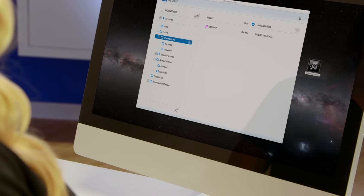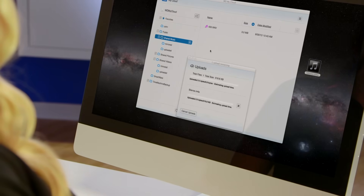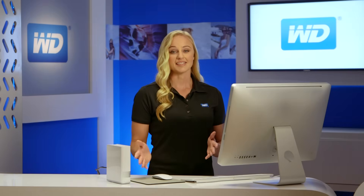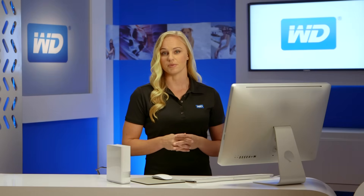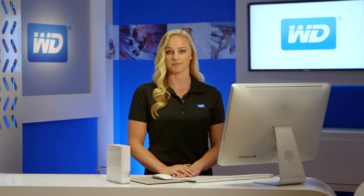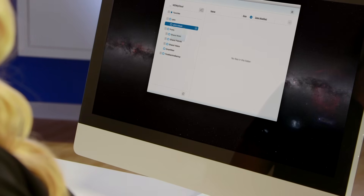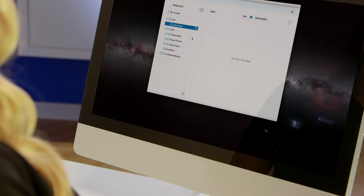Once you're set up, it's a breeze to save your stuff in one central location. Just drag and drop the files that you want to save on your personal cloud using our MyCloud app for your desktop. This app keeps your computer connected to your personal cloud no matter where you are, whether you're on a Mac or PC. From the app, you can easily manage and organize your files and share direct links to specific photos, videos, and even presentations via email.